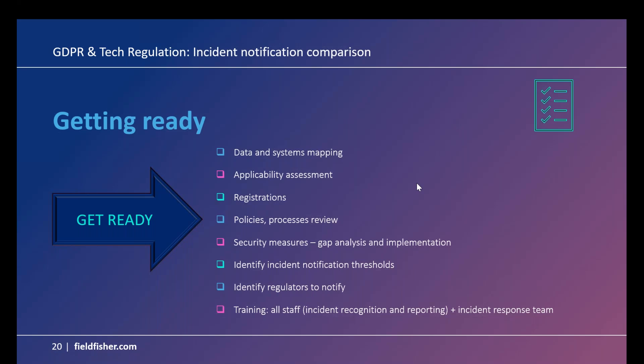One other point from IBM's cost of a data breach report: being ready for an incident and having a plan for responding to it can actually significantly reduce the cost to businesses of dealing with an incident. On tools and resources: you can sign up to our digital regulation updates, horizon scanner mailing list, and legislation and proposed legislation timeline trackers.